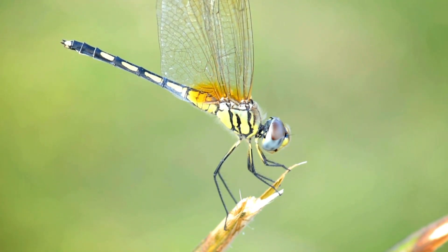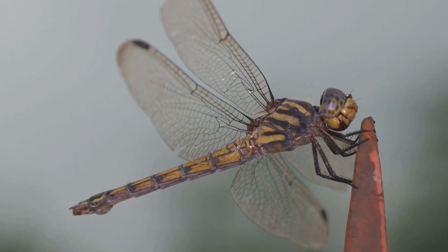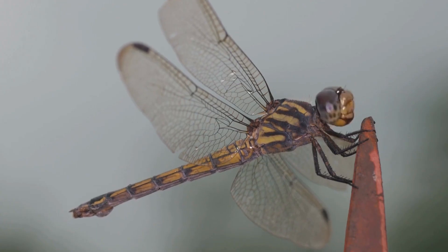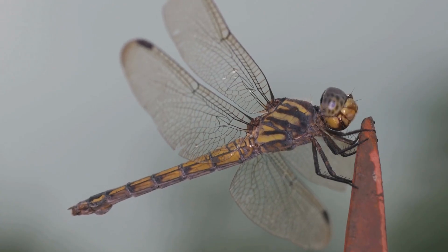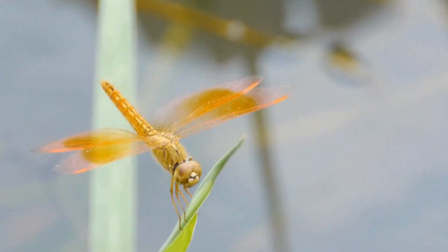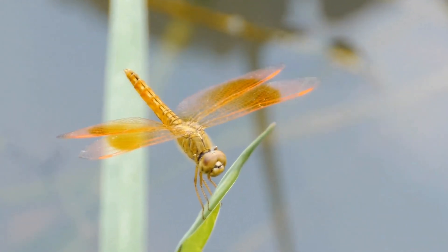It's fascinating to watch a dragonfly in action. When hunting, they don't just chase their prey mindlessly. Instead, they use incredible accuracy and timing to intercept the prey in mid-air. They rely on their sharp, instinctive reflexes to calculate the exact moment to snatch their prey right from the air. This makes dragonflies one of the most effective and relentless predators, capable of catching a wide variety of insects in a flash.